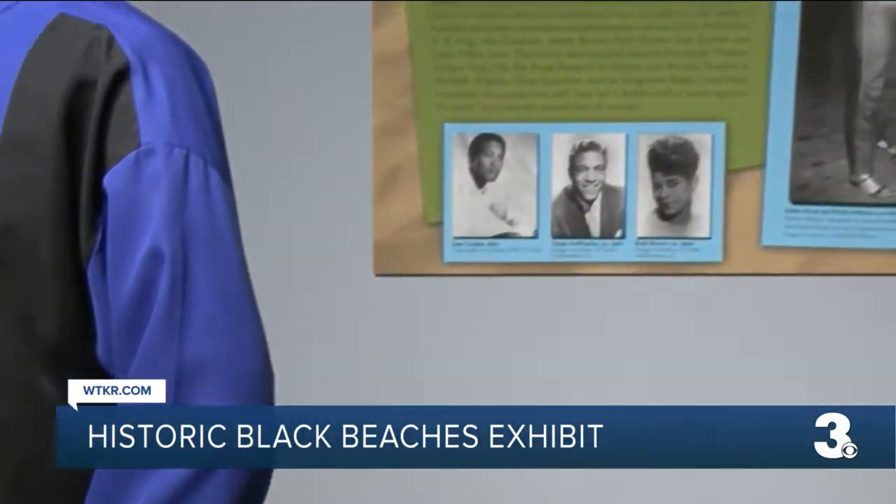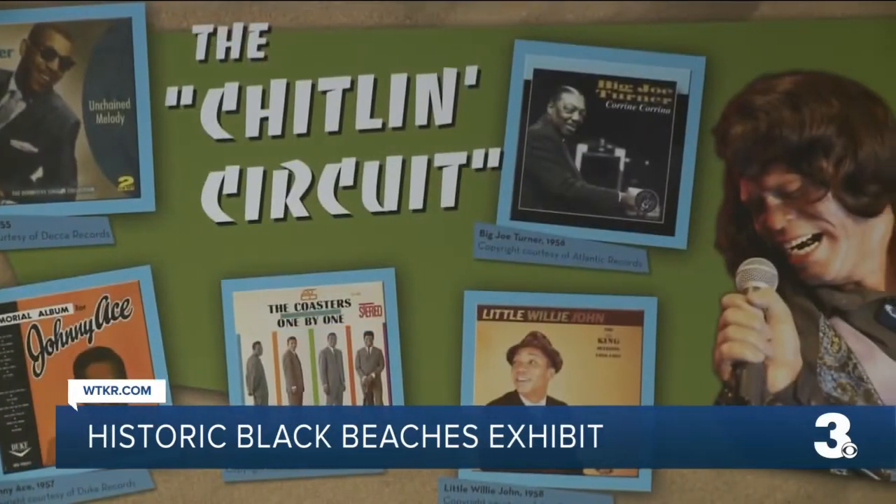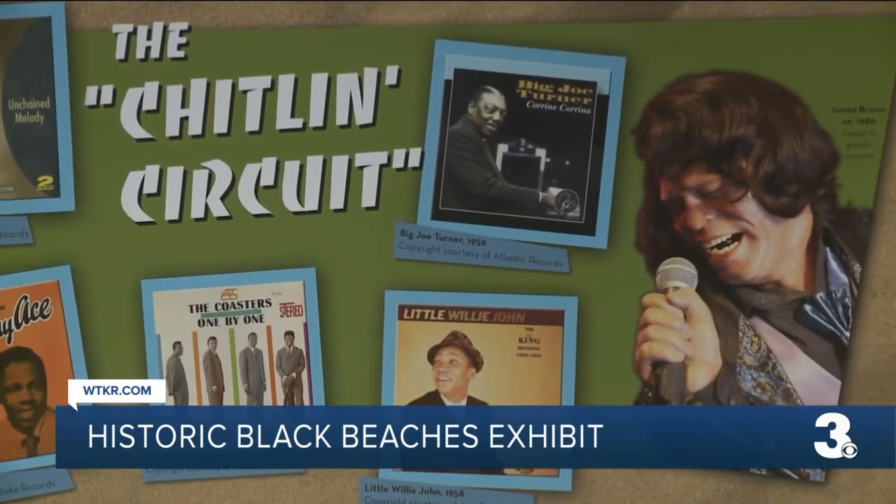He says when African Americans were denied access to public beaches in our area, they often pooled resources and created what really were highly successful and energetic seaside vacation spots, largely in the first half of the 20th century.